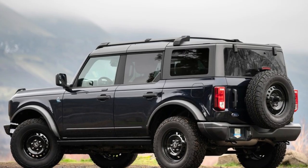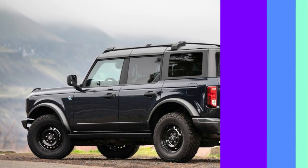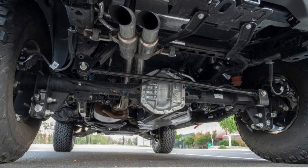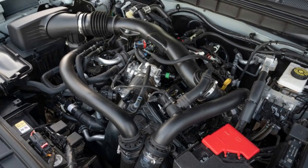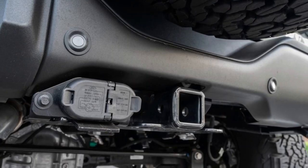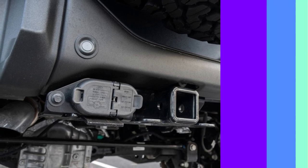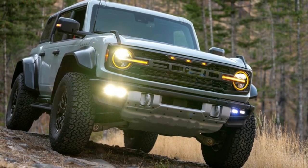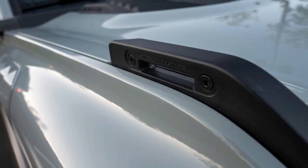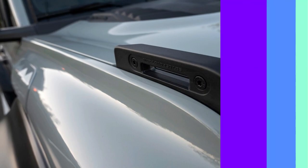Ford offers the 2023 Bronco with three engine options: a 300-horsepower 2.3-liter turbocharged four-cylinder, a 330-horsepower 2.7-liter twin-turbocharged V6, and a 418-horsepower 3.0-liter twin-turbo V6. Each is mated to a 10-speed automatic transmission and four-wheel drive, though you can opt for a 7-speed manual transmission with the four-cylinder engine.